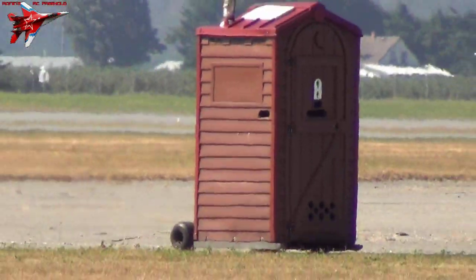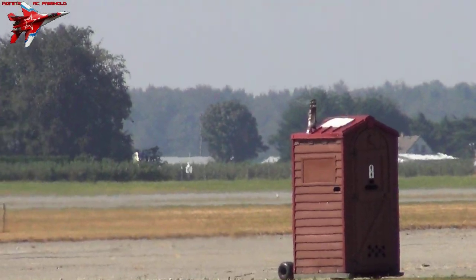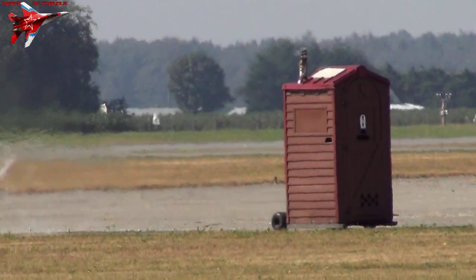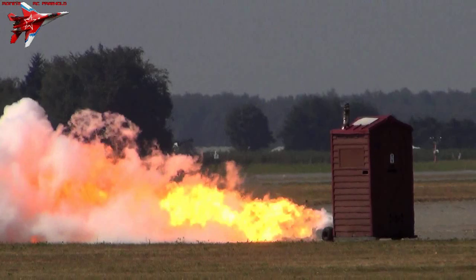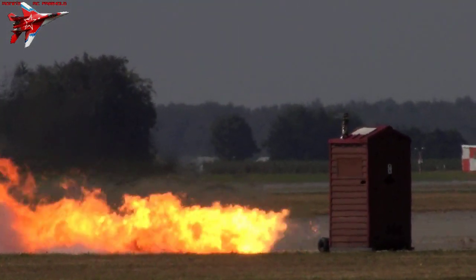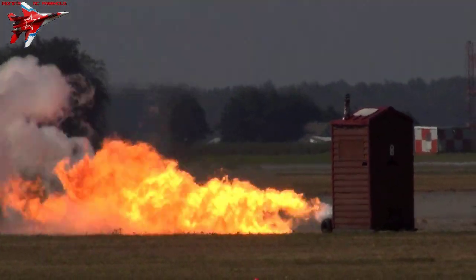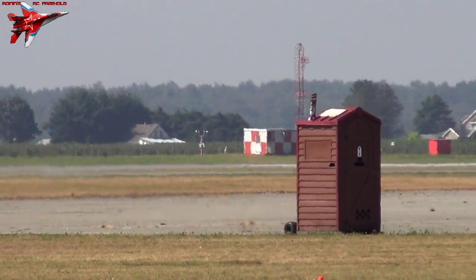This is a real outhouse. This wasn't constructed especially for this act — this is a real porta potty. And it's been slightly modernized. Look at it bouncing up and down there. A little flame of smoke.